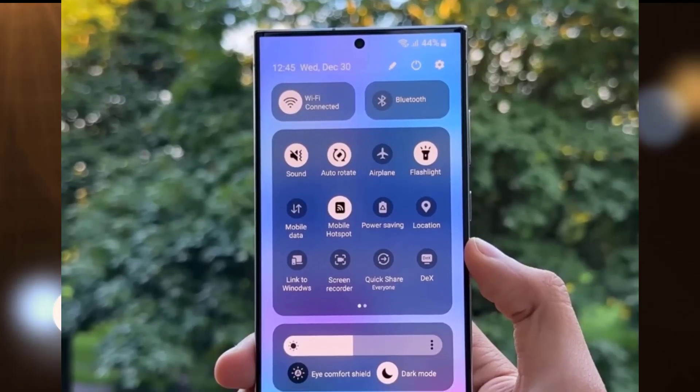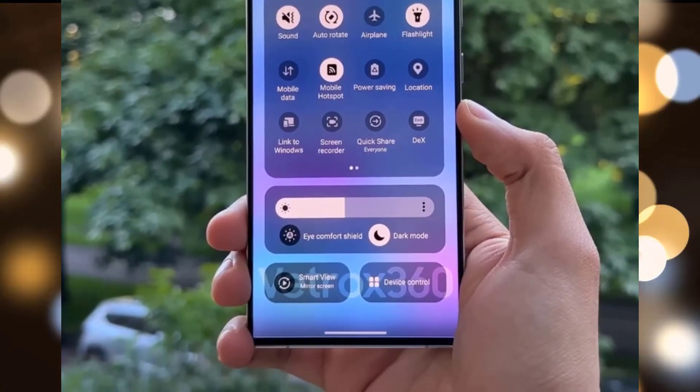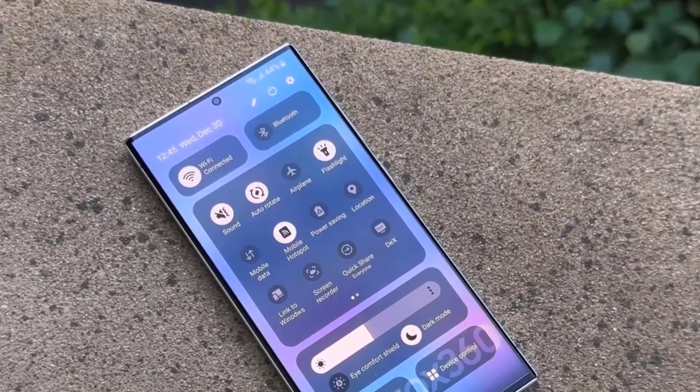In a move identical to how they operate on iPhones, they are also relocating the controls for Eye Comfort Shield and Dark Mode. You may slide downward from the screen's top right corner in One UI 6 to see additional choices in the fast panel.